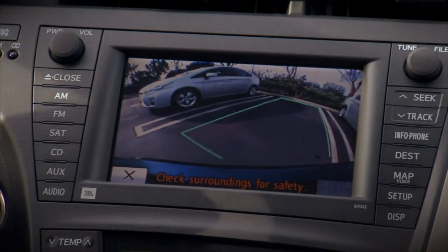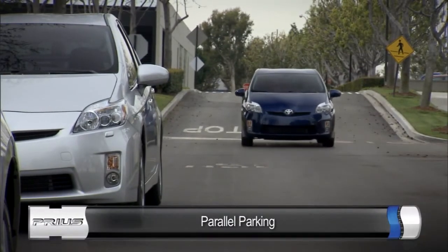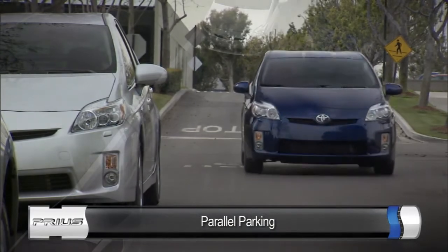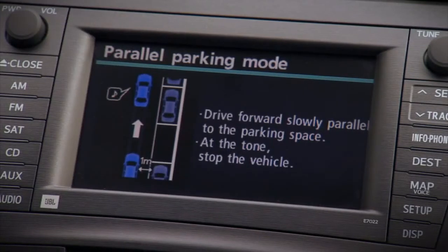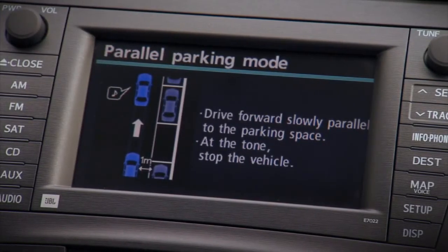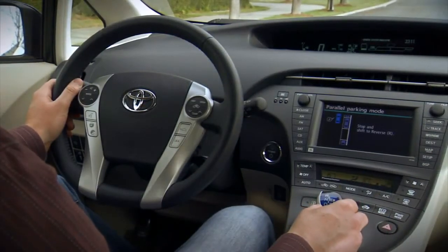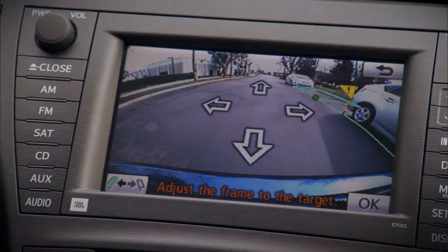The screen will provide you with instructions. Position the Prius as if you were going to parallel park — you need to stay within three feet of the vehicle to the right side. Then slowly drive past the space, follow the on-screen instructions, and stop when you hear a beep.